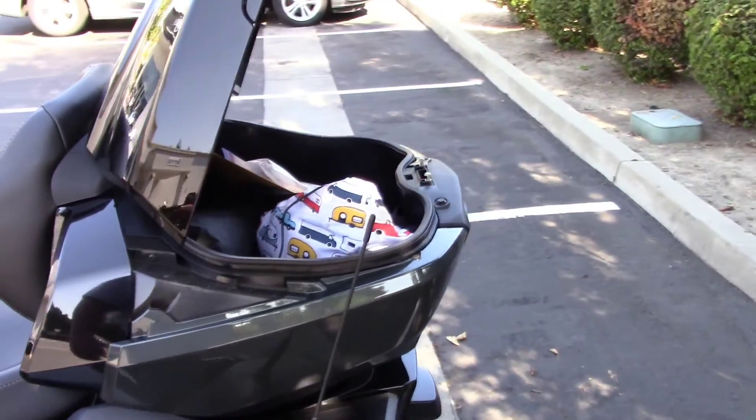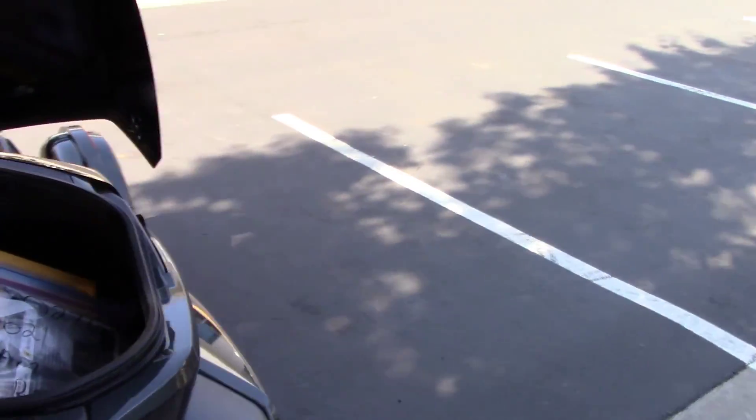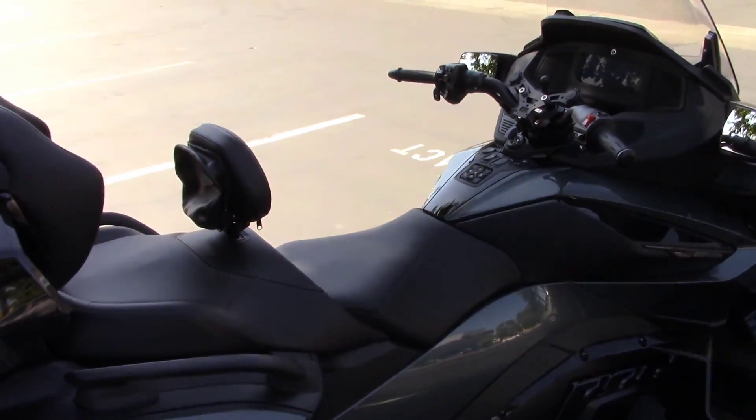I've ridden it around the parking lot a little bit. I stopped riding because I was having some balance problems, but as you can see with three wheels, I don't have a balance problem. I'm going to get my stuff hooked up and we're going to go for a little ride.